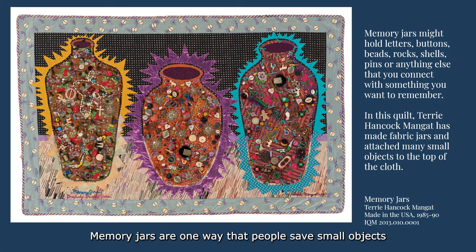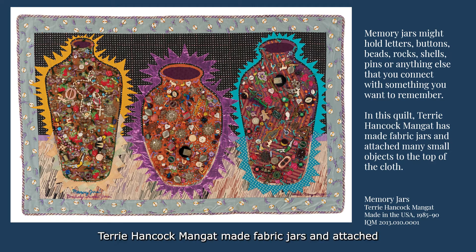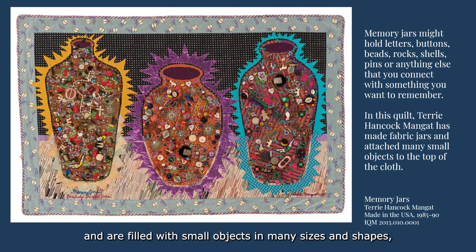Memory jars are one way that people save small objects that are important to them, like buttons, notes, stickers, badges, bits of felted art or embroidery, rocks, shells, or pins. In this quilt, Terry Hancock Manget made fabric jars and attached many small objects to the top of the cloth as embellishments. Changes in the background fabric create the illusion that the jars are sitting on a table, outlined with energetic bright cloth and filled with small objects in many sizes and shapes, conveying a lively sense of joy.